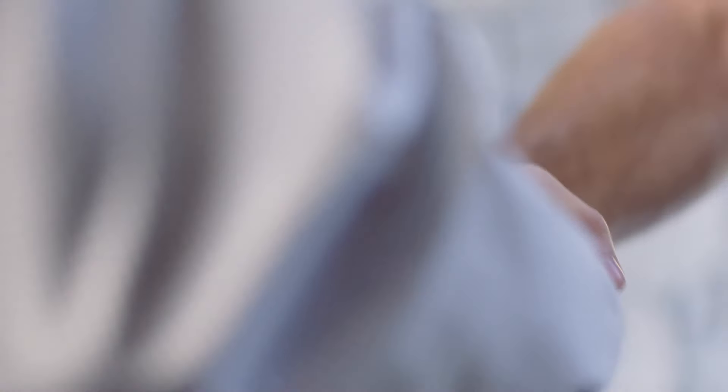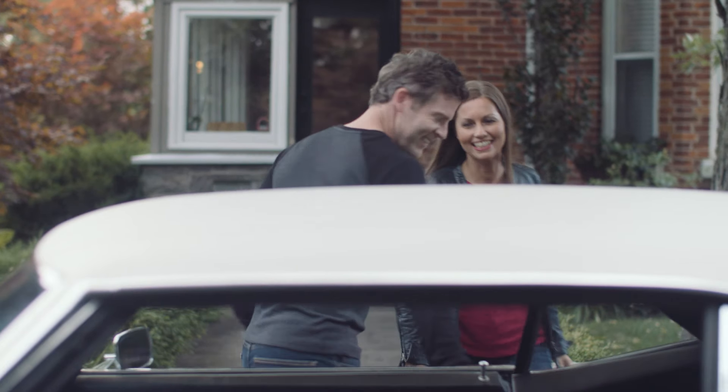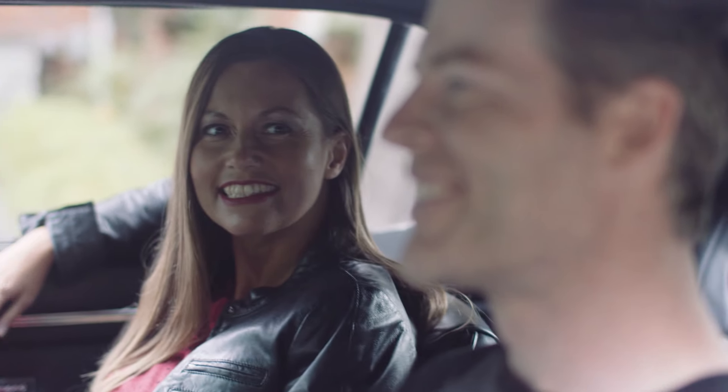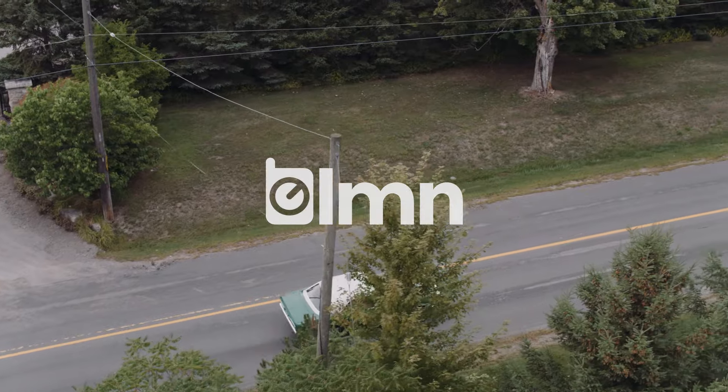Get paid on time by automatically generating invoices that sync directly to QuickBooks. Take Ellermann for a test drive and you'll find a better way to go from talented landscaper to great business owner. Sign up for Ellermann free now.